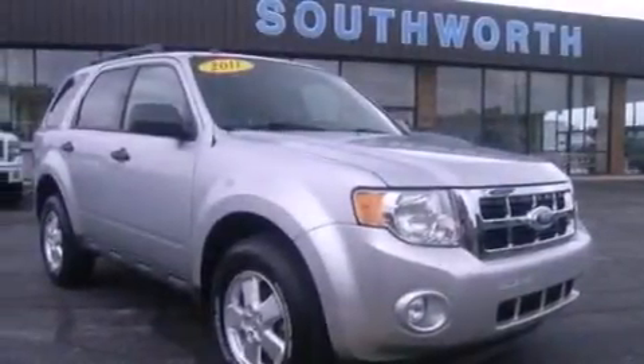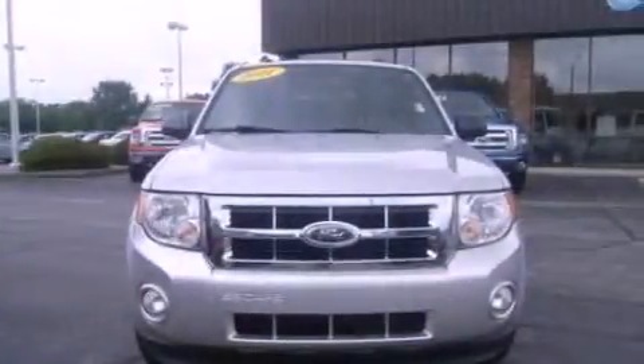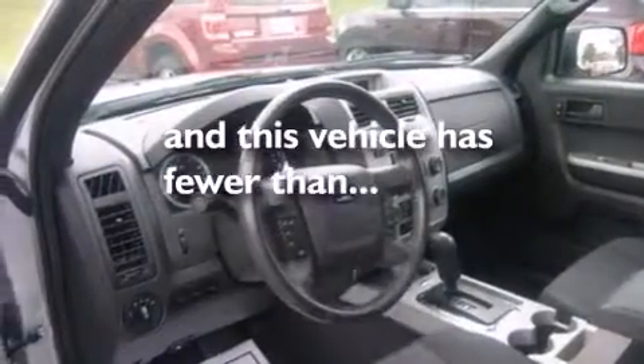a leather-wrapped steering wheel, side-curtain airbags, a four-wheel independent suspension, roof rails, dusk-sensing headlights, and this vehicle has less than 43,000 miles.